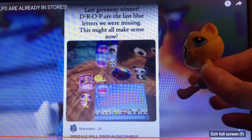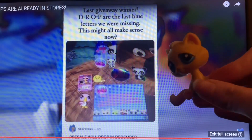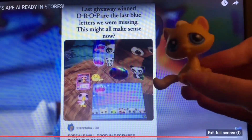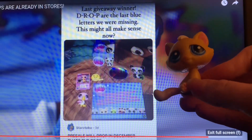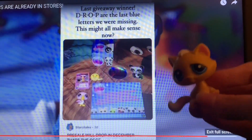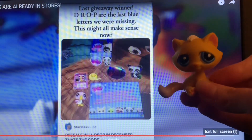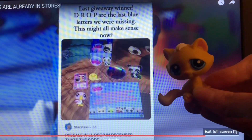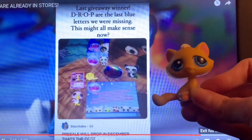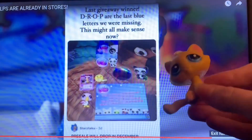First I wanted to talk about how we heard from the last giveaway winner and found out the code, because most of the message on the little letter was in pink, but then there were some letters that were in blue, and when you put each of the giveaway winners' letters together, you got a code, and it is: pre-sale will drop in December. So by pre-sale, I'm thinking that they mean you can pre-order the pets, but they do not yet seem to be available for pre-order — but apparently in a certain location they are on the shelves.